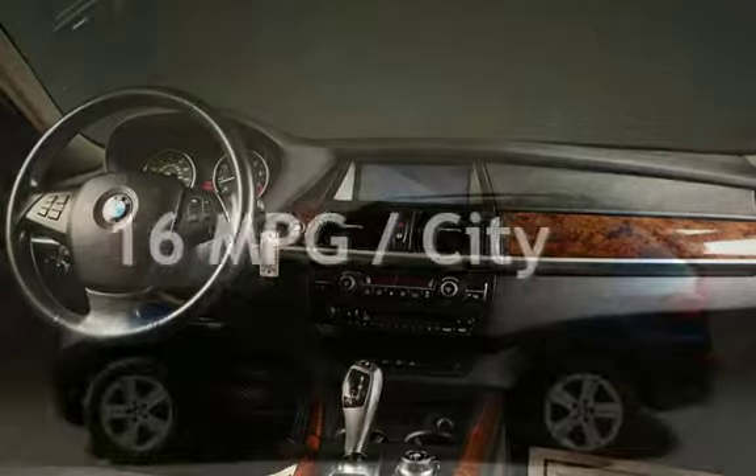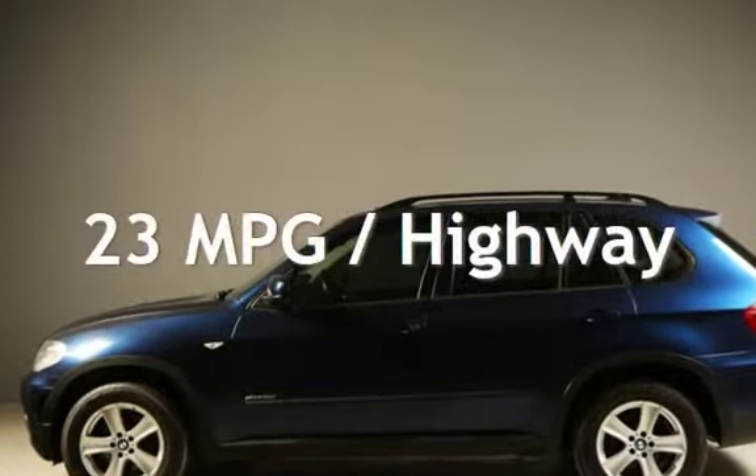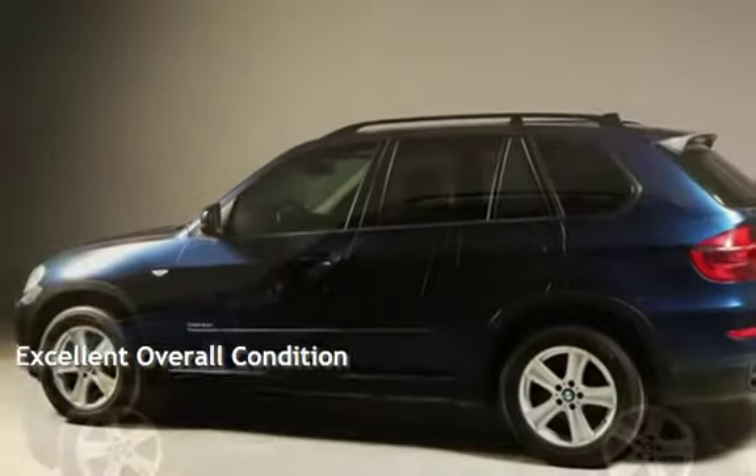Estimated fuel economy for this vehicle is 16 miles per gallon in the city and 23 miles per gallon on the highway. This vehicle is in excellent overall condition.